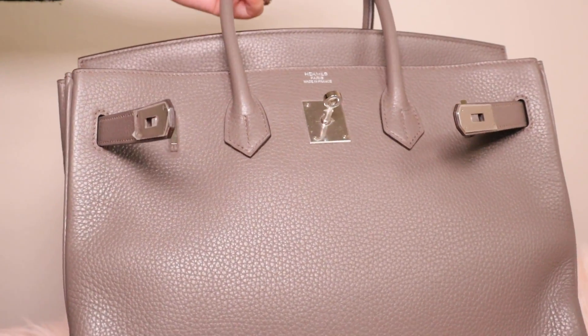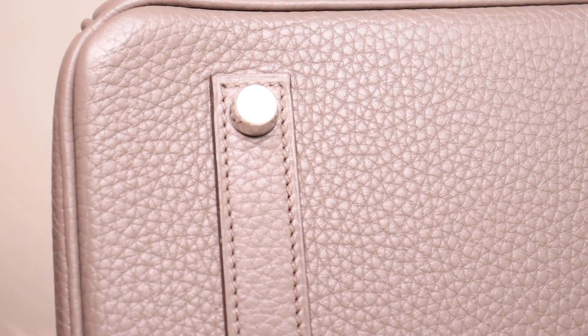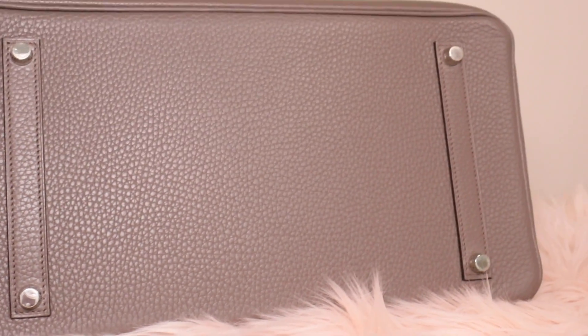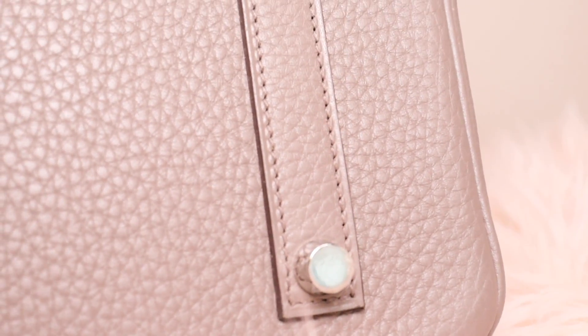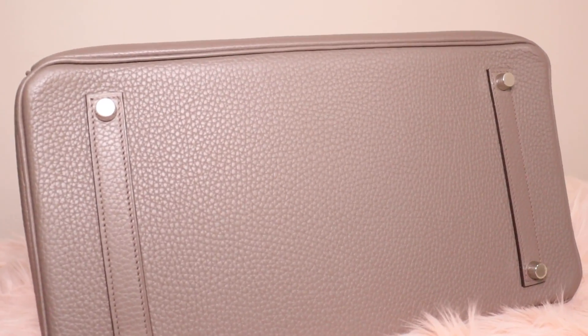Let's move forward to the bottom of the bag — it's also very nicely designed with four little feet for the Birkin. They kind of stand out from the bottom of the bag, so unless you put something really heavy inside, every time you set your bag down the bottom should not touch the floor.